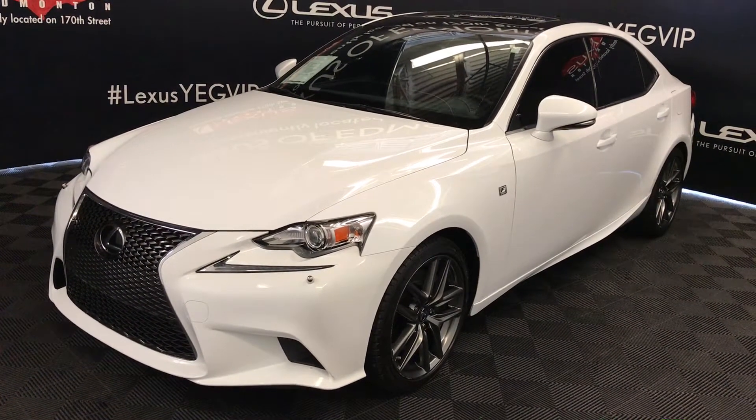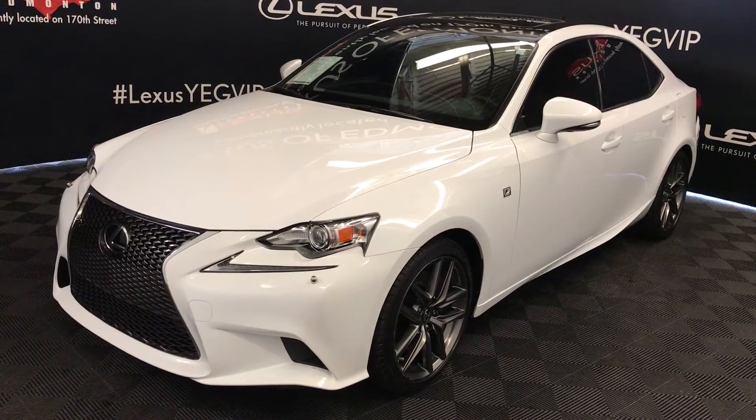Welcome to Lexus of Edmonton. We are located off 111th Avenue with 70th Street in Edmonton, Alberta.